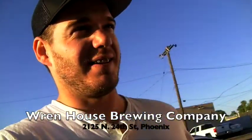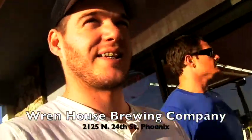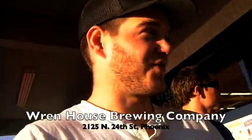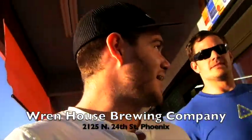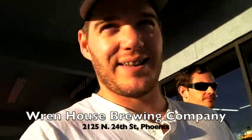Alright, so we are going to Wrenhaus Brewing Company, and neither of us have ever been there, so we're excited about this. It's our first on-location episode, so we're gonna get a lot of weird looks, but that's the price.